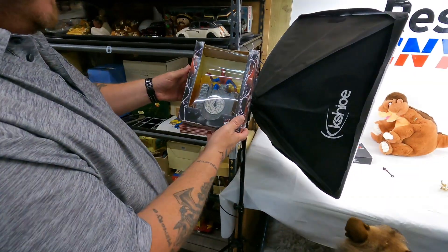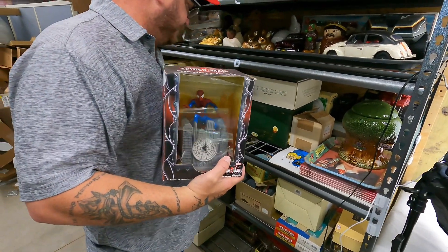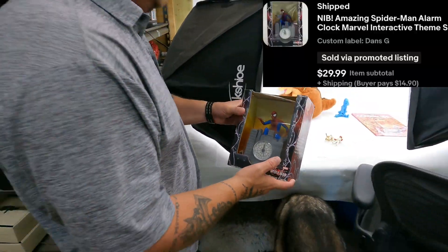Spider-Man alarm clock — we have two of those, new in the box. Reading the year: 2002. $30 plus shipping.